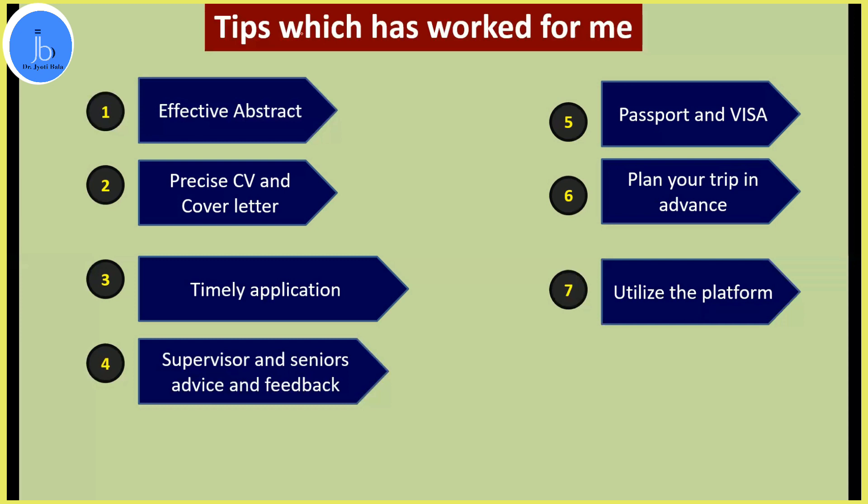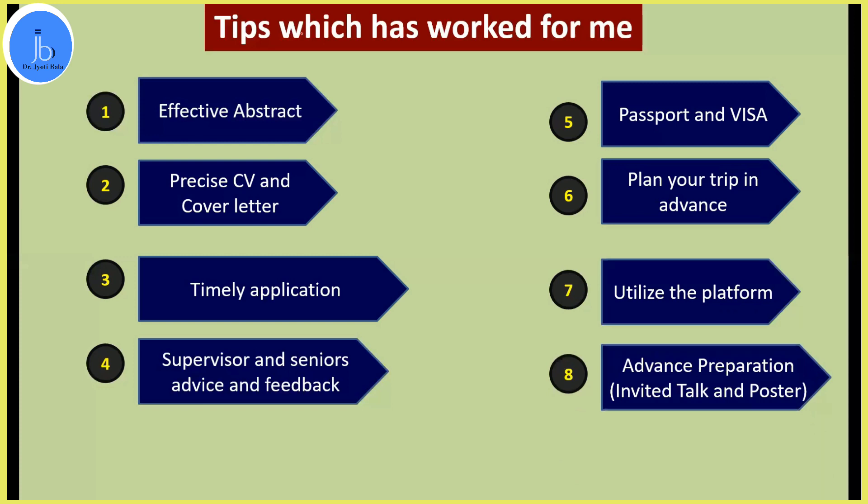Getting these international travel awards is important, but going to such platforms and interacting with a good scientific community and professors is equally important. Interact with the scientific community and grab the opportunities — if you are a student, utilize these platforms to apply for postdocs. Many times, based on your poster presentation, you may even get selected for an invited talk, so be prepared for that, make your presentations and PPTs in advance, and practice. When I went to Japan, around 6,000 scientists had participated, so it is wise to prepare everything in advance and get feedback from your mentor and supervisors.